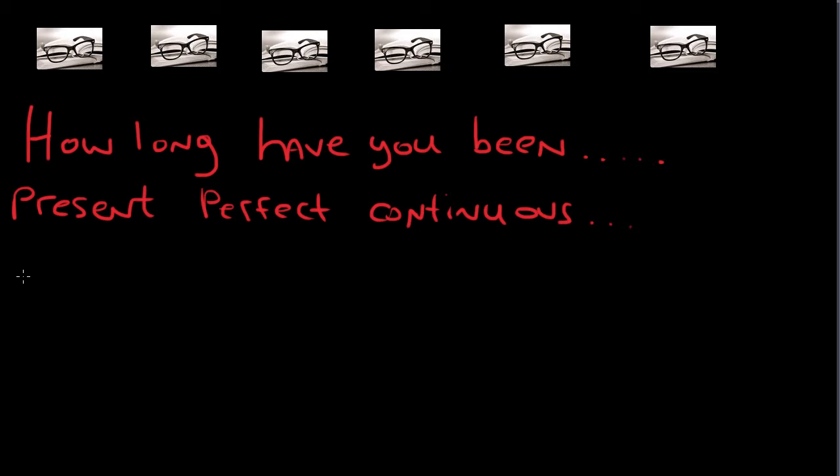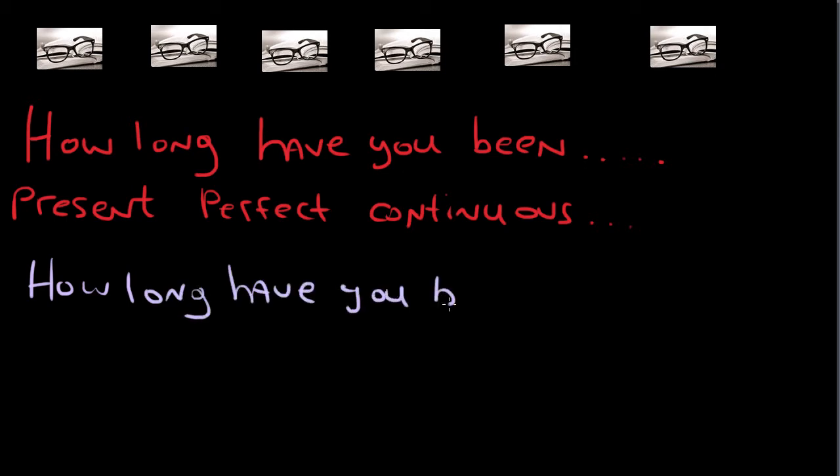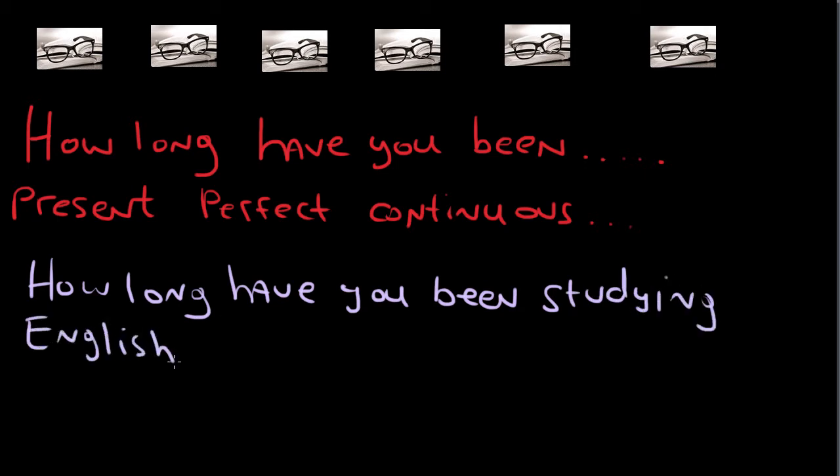So when people ask you 'how long have you been...', they usually want to know something like 'how long have you been studying English?' for example. This is the present perfect continuous. We use 'have' with the subject 'you', and if it's he, she, or it, it's 'has'. Then we use 'been' and then the verb in the gerund form, which is the verb plus -ing.